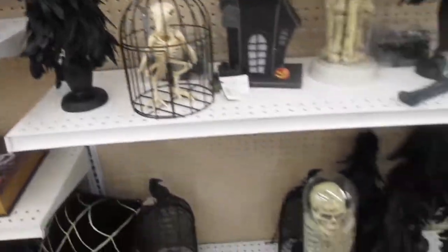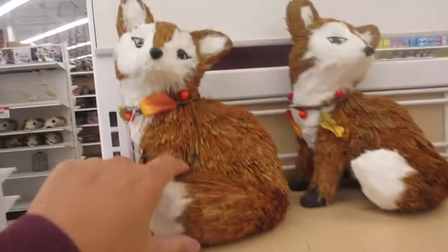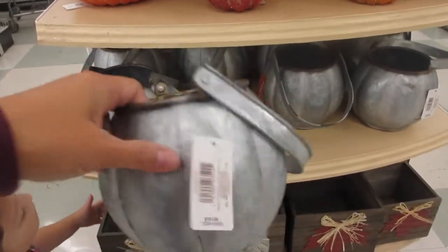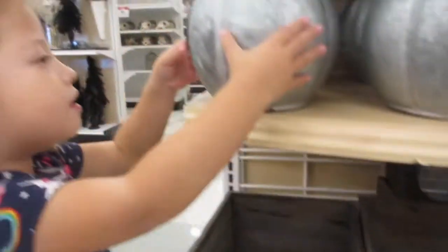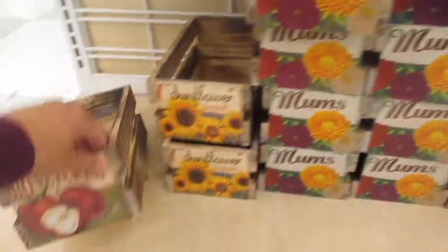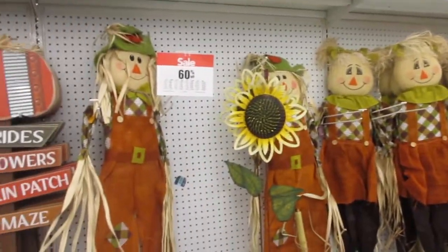They've got fox pumpkins, galvanized items, 60% off — oh, these are cute! It's a pumpkin. There's a cute little crate, honey crisp apples — those are the kids' favorites — and some baskets. Scarecrows are also 60% off.